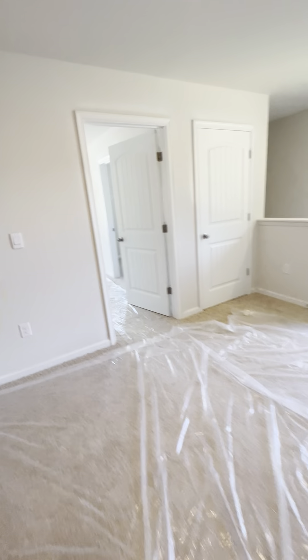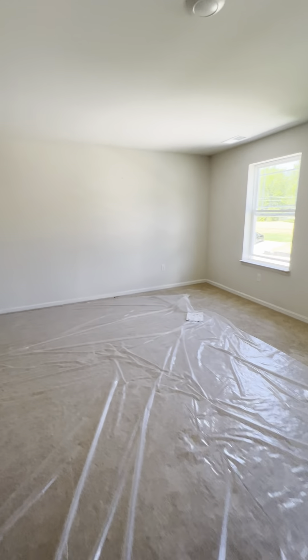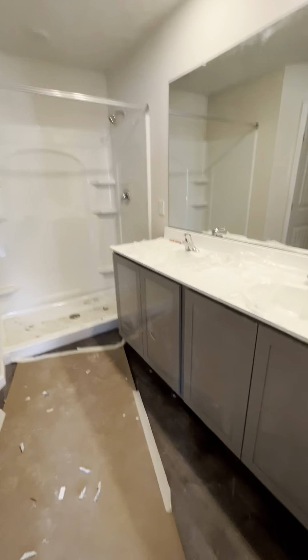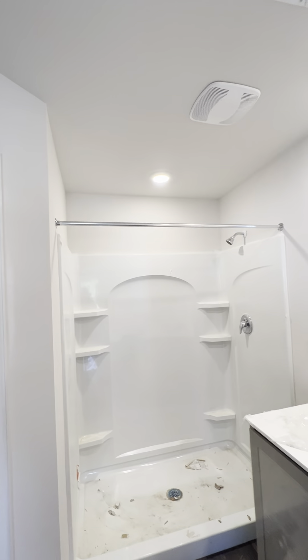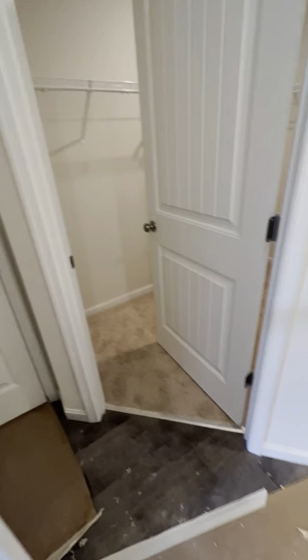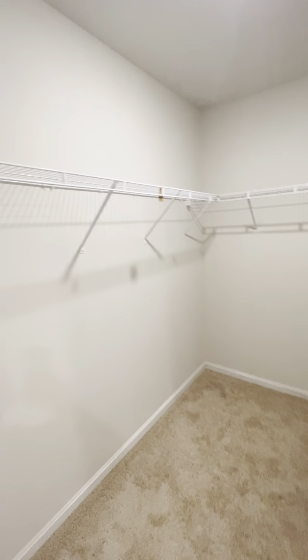Last but not least, let's see the master suite. Very generous size master suite — very nice, lots of light. You get this walk-in closet here, which also has shelves in the back. Coming to your master bath, you got double sinks, recess lights, and a recess light in the shower. You have a toilet room so you can close that off. And then an additional walk-in closet, which also has recess lights in there.